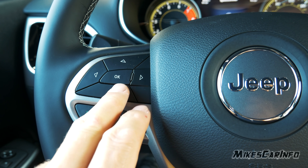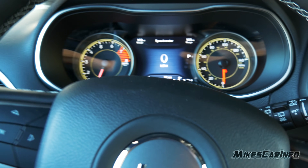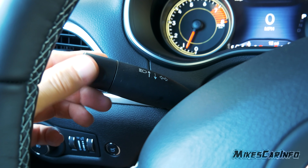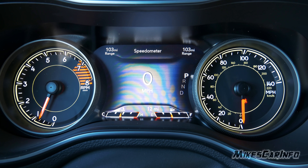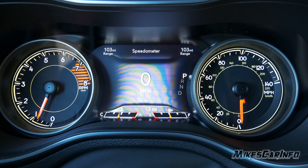The arrows on the steering wheel correspond with the screen between the gauges. Windshield wiper controls are on the right stalk and turn signals on the left, which also has your dimmer switch for high beams. The gauges have physical dials on left and right — tachometer on the left and speedometer on the right — with a screen in the very center.